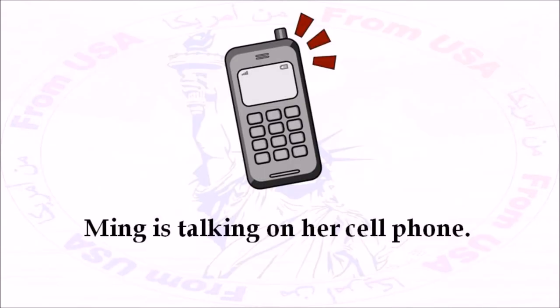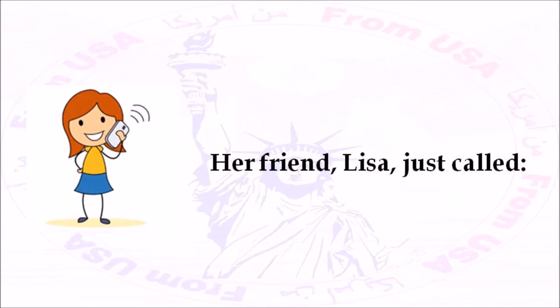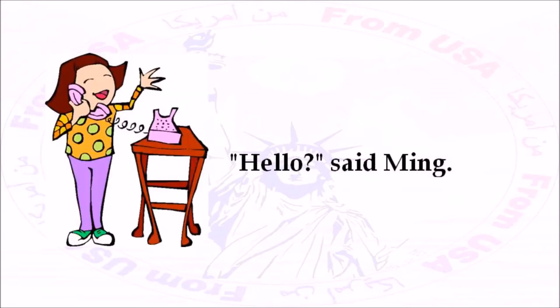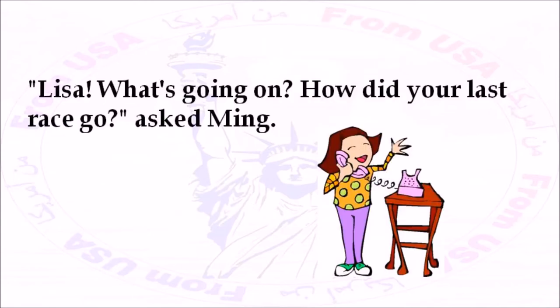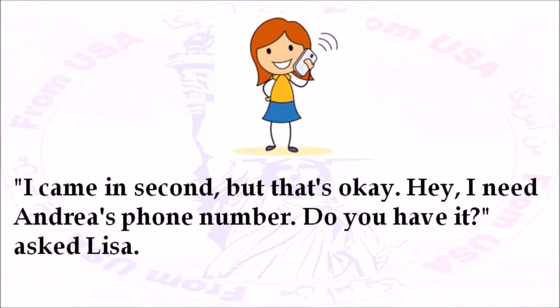Ming is talking on her cell phone. Her friend, Lisa, just called. 'Hello?' said Ming. 'Hi Ming,' said Lisa. Lisa is someone that Ming knows from school. 'Lisa, what's going on? How did your last race go?' asked Ming. 'I came in second, but that's okay. Hey, I need Andrea's phone number. Do you have it?' asked Lisa.